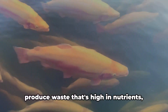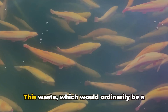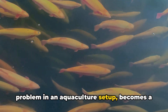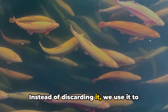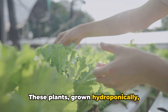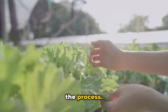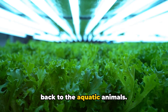In the aquaponics setup, we find a beautiful symbiotic relationship unfolding. The aquatic animals, such as fish, produce waste that's high in nutrients, particularly nitrogen. This waste, which would ordinarily be a problem in an aquaculture setup, becomes a valuable resource in aquaponics. Instead of discarding it, we use it to nourish our plants. These plants, grown hydroponically, absorb the nutrients from the animal waste, effectively cleaning the water in the process.